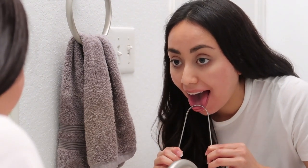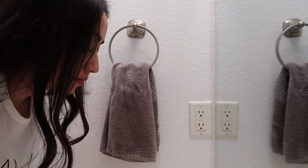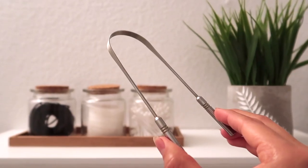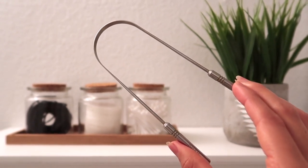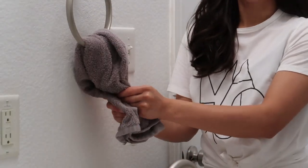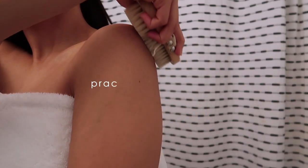The tongue is another place where toxins can accumulate, especially overnight while we're asleep. That white film you might notice on your tongue in the morning is an accumulation of food debris and bacteria — a common cause of bad breath. If nothing is done about it, those toxins are reabsorbed into the body. That's where a tongue scraper comes in handy. I use one every morning and night after brushing, scraping my tongue about 10 times to cover every area.